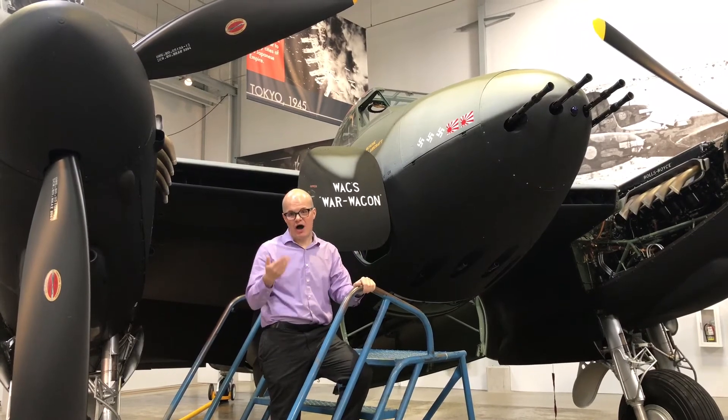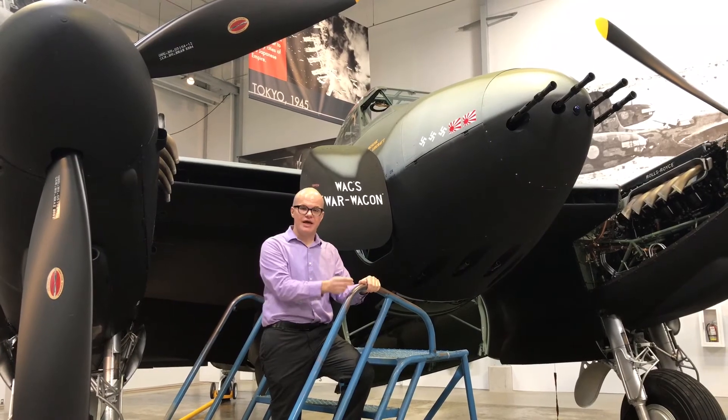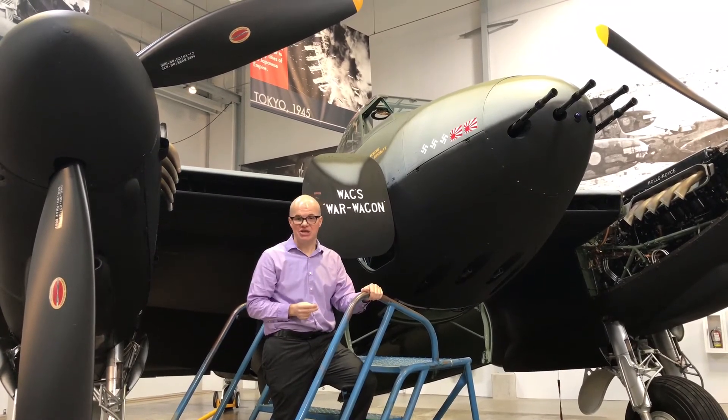This aircraft has been repainted to honor a combat veteran Mosquito known as WAG's War Wagon, which actually had victories over both German as well as Imperial Japanese opponents.